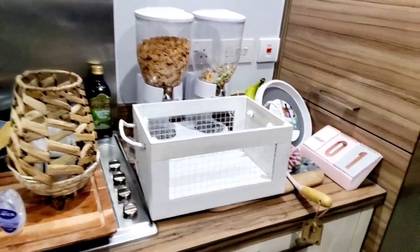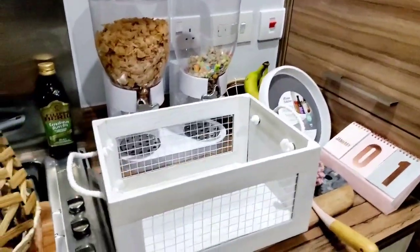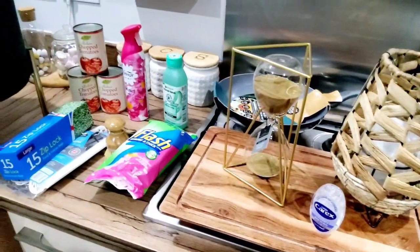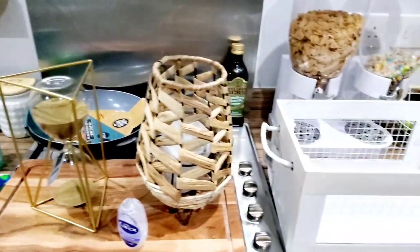Hello, welcome back to another video. Today's video is a Home Bargains haul, as you can see from the title. I got a few items to show you — they're mainly homewear and home use items, household products. I wanted to take you through what I've got and video it for you.